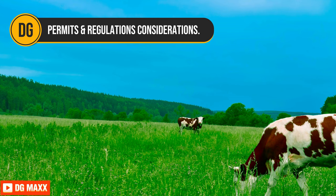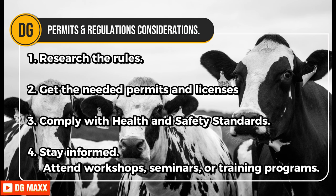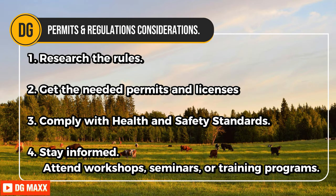Permits and regulations: Consider the following steps. First, research the rules — learn the laws, regulations, and licensing requirements for dairy farming in Kenya. Consult government agencies such as the Kenya Dairy Board for guidance. Get the needed permits and licenses for starting a dairy farm, including land use, environmental, and livestock movement permits. Comply with health and safety standards, including proper sanitation, animal welfare, and waste management. Stay informed by attending workshops, seminars, or training programs offered by agricultural extension services or industry associations covering best practices and compliance requirements.